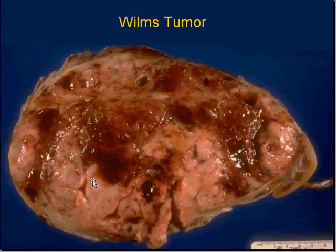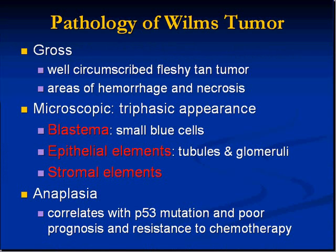Here is a Wilms tumor. You can see it's soft and fairly well encapsulated. The red areas are hemorrhagic, and there are fleshy soft areas as well. When we zoom in microscopically we're going to see three things: blastema — a term used almost exclusively for Wilms tumor — epithelial elements, and stromal elements or connective tissue.